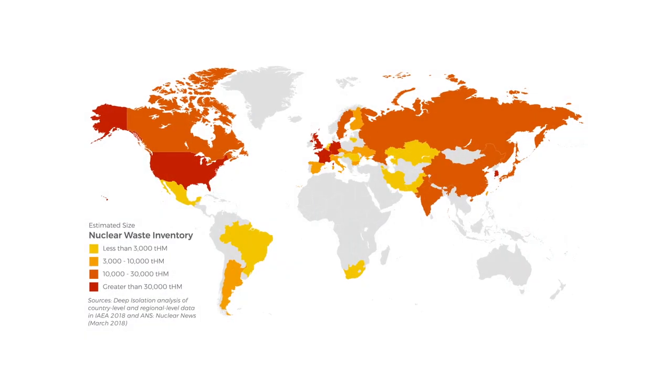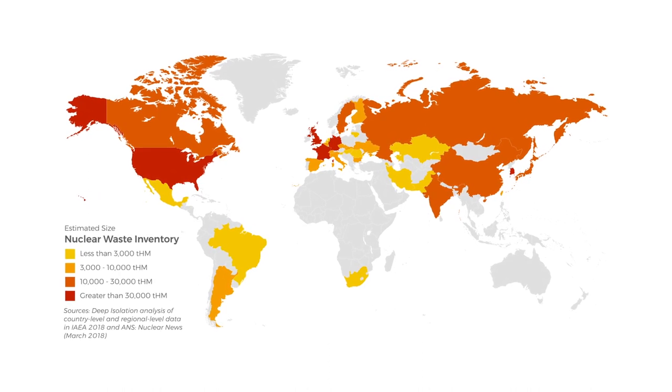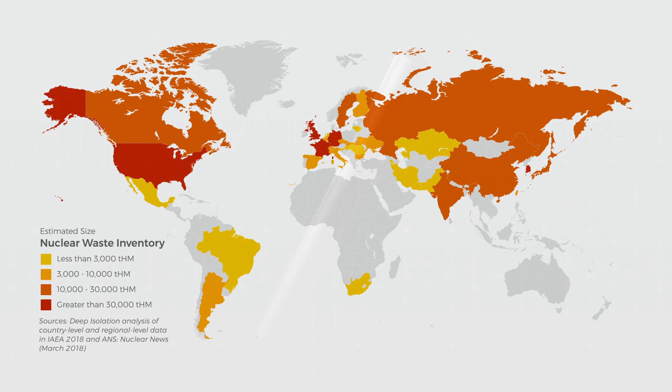As of today, no spent nuclear fuel has been disposed of in the world. Spent fuel is still above ground, in pools, or in storage casks.